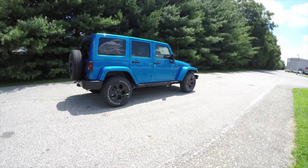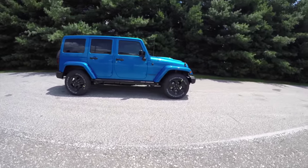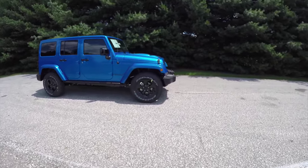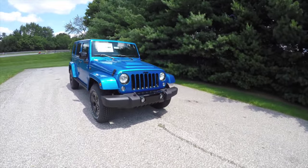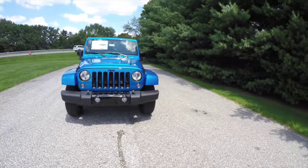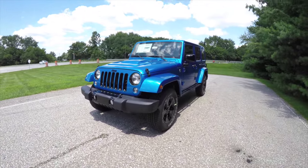That concludes our quick walk around look at this brand new 2015 Jeep Wrangler Unlimited Sahara Altitude. If you have any questions or would like to see this vehicle, please contact our showroom. One of our friendly sales staff will be more than happy to answer any questions you may have. And as always, thanks for watching.